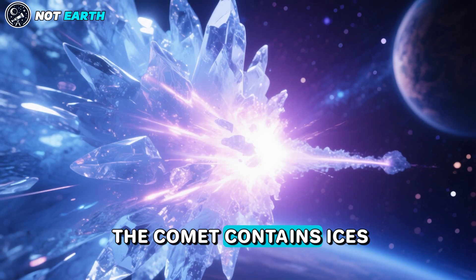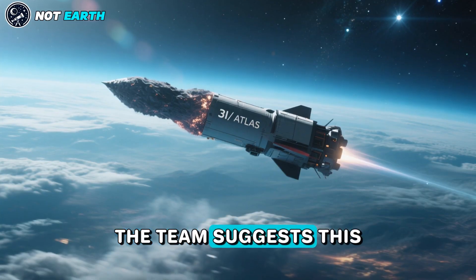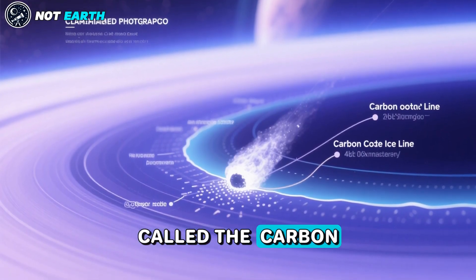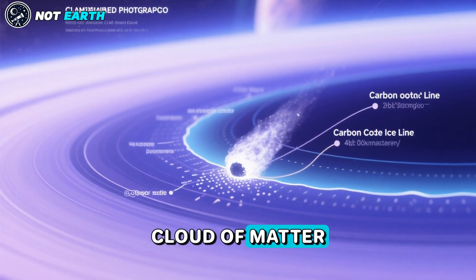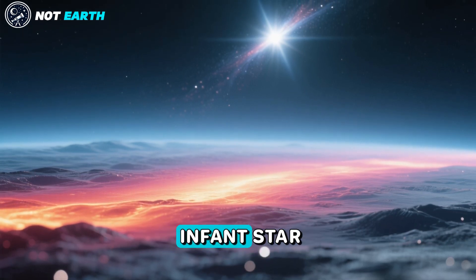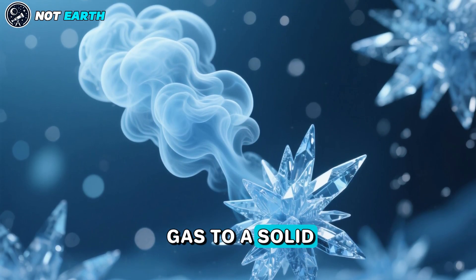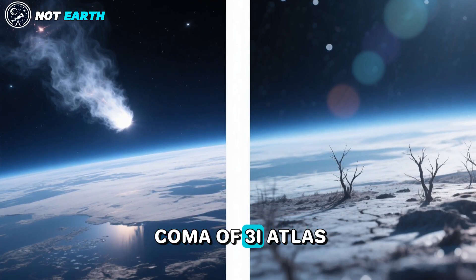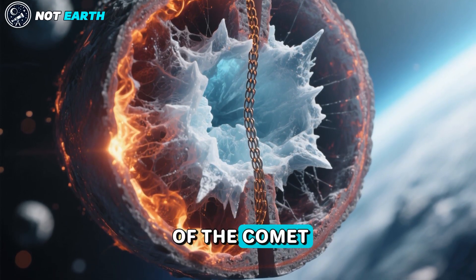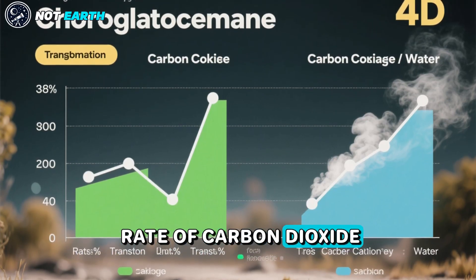This could imply that the comet contains ices that were exposed to much higher levels of radiation than comets in the solar system have been exposed to. Alternatively, the team suggests this high carbon dioxide content could indicate that 3I Atlas may have formed in a specific site called the carbon dioxide ice line, within the swirling cloud of matter, or protoplanetary disk, that surrounded its stellar parent. This is defined as the point at which the temperature around an infant star, or protostar, falls low enough to allow carbon dioxide to change from a gas to a solid. Furthermore, the low abundance of water vapor in the coma of 3I Atlas could indicate that there is something within the comet that is inhibiting heat from penetrating the icy core, hindering the amount of water transforming from ice into gas relative to the transformation rate of carbon dioxide and carbon monoxide.